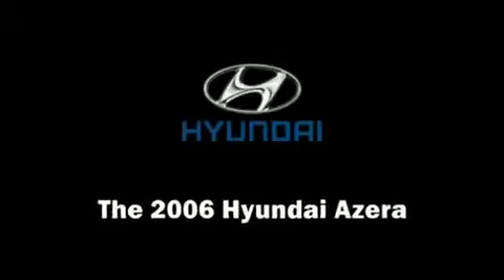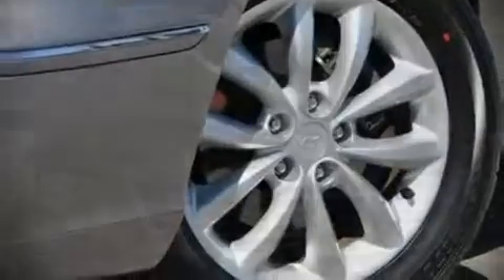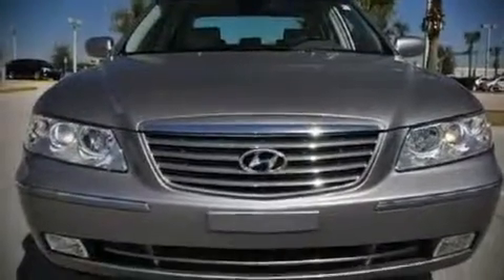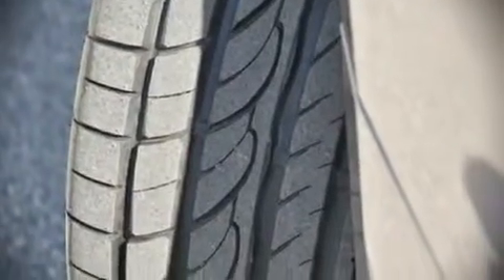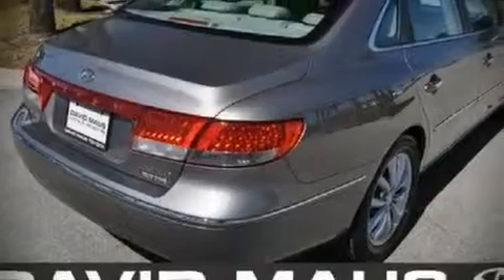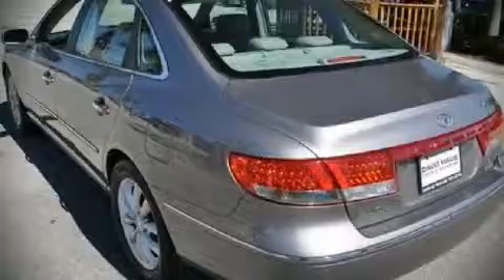The 2006 Hyundai Azera. This four-door, five-passenger sedan just recently passed the 50,000 mile mark. It features an automatic transmission, front wheel drive, and a refined six-cylinder engine. With highway fuel economy of 28 miles per gallon, this vehicle won't drain your wallet at the pump.